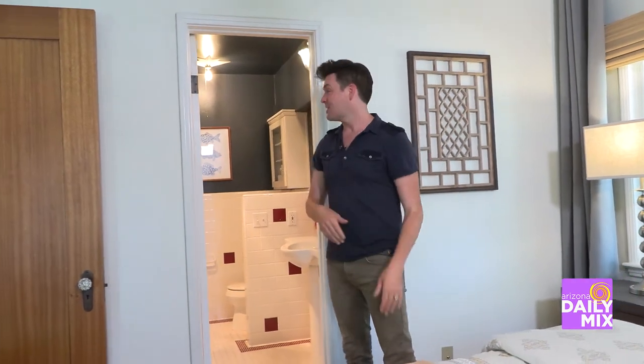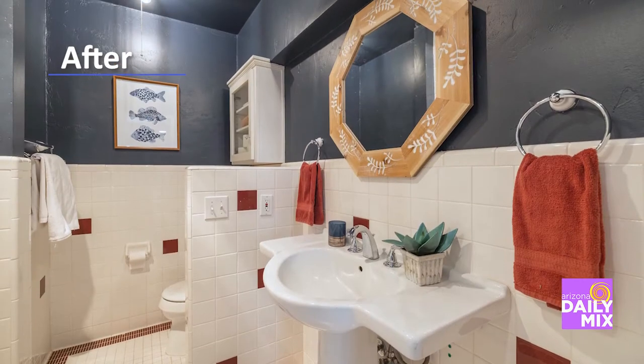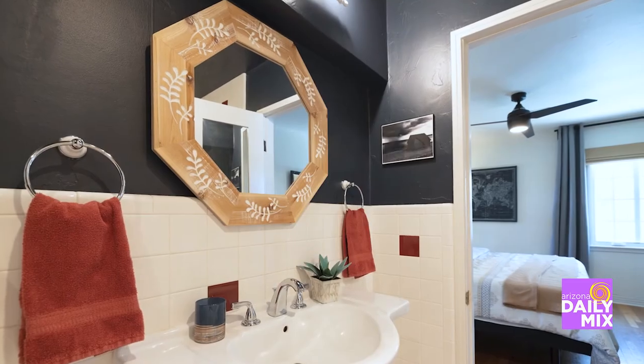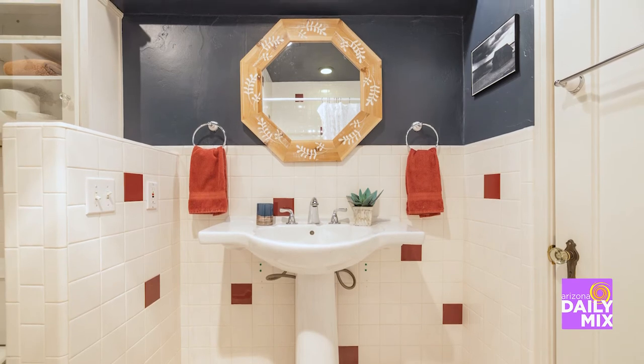Check out the primary bathroom — we took these walls and painted them a dark navy blue. This created so much contrast against the vintage white tile and really helped to elevate this vintage space.